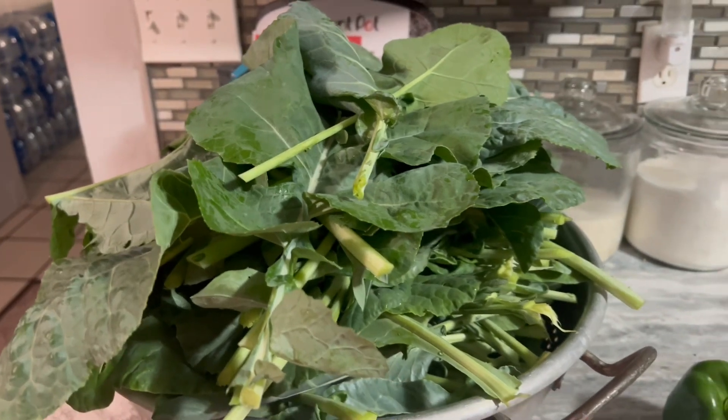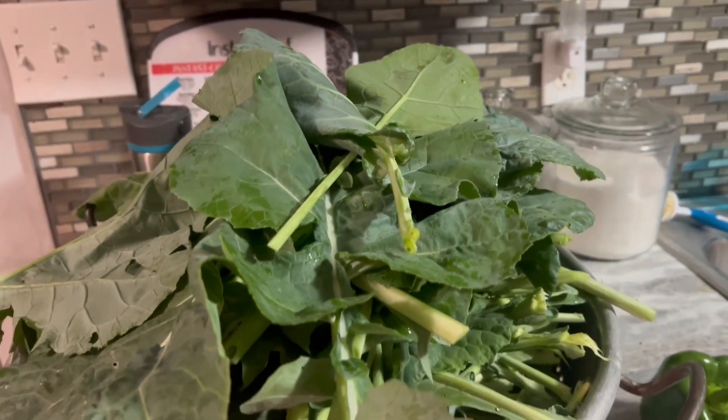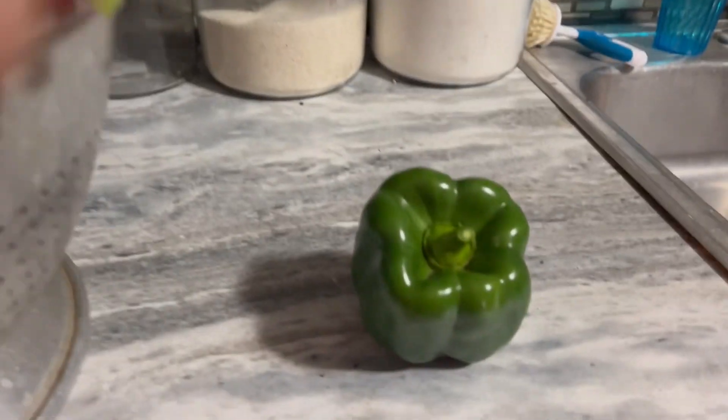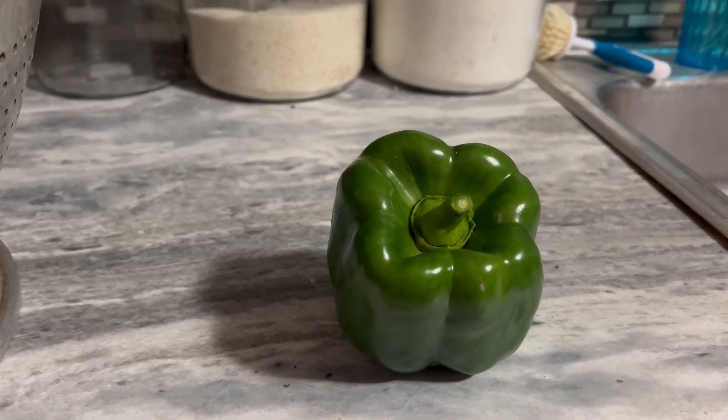This is my harvest for today. Some of this is going to be dinner today for me and my family. Can you believe how large this pepper is? The camera doesn't even do it any justice.